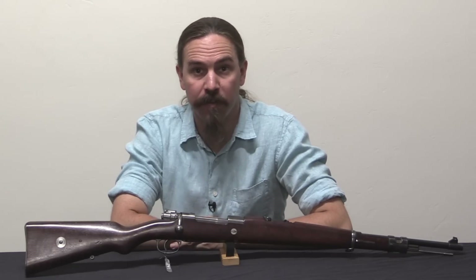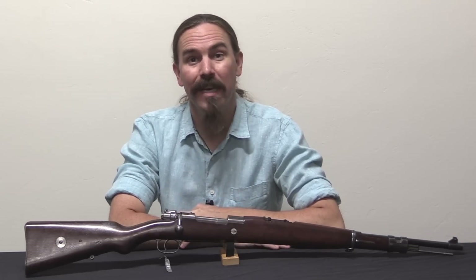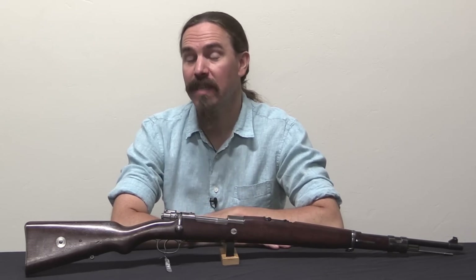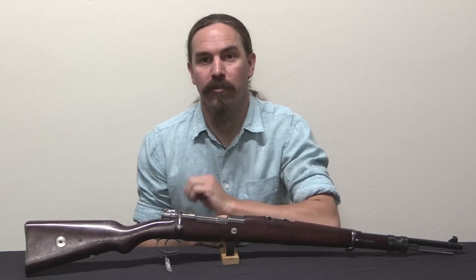Hi guys, thanks for tuning in to another video on ForgottenWeapons.com. I'm Ian McCollum, and today we have a rifle that's rare and cool for two separate reasons. This is an Uruguayan DWM Model of 1908 Mauser short rifle.